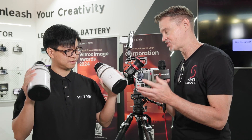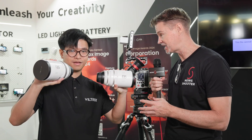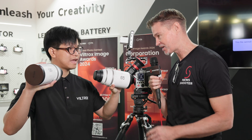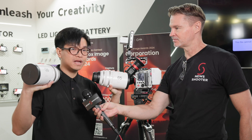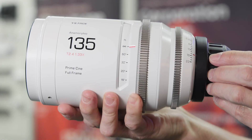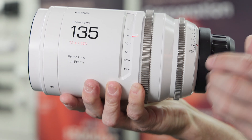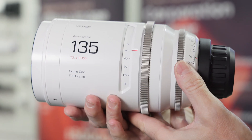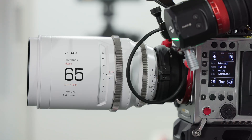Your Epic Series — you recently just announced the 25 and 100, and here at the show you're now showing a 135 and a 65mm macro lens. Yes, we're going to be releasing the 135mm T2.4 1.6x anamorphic lens and the 65mm T2.4 1.6x macro lens.